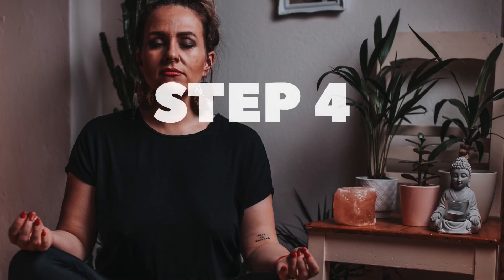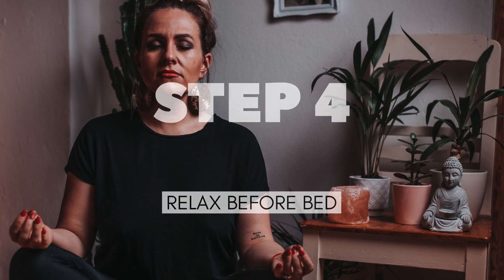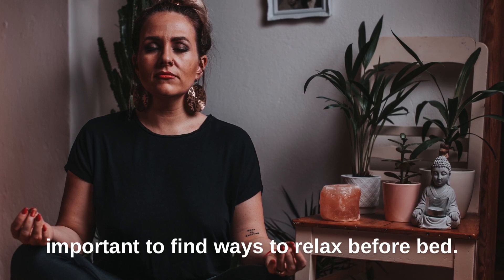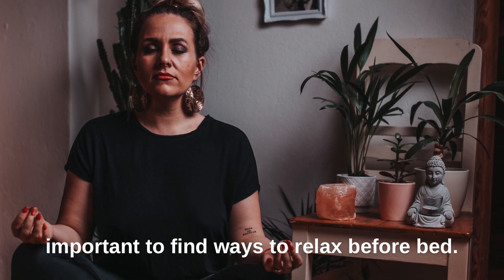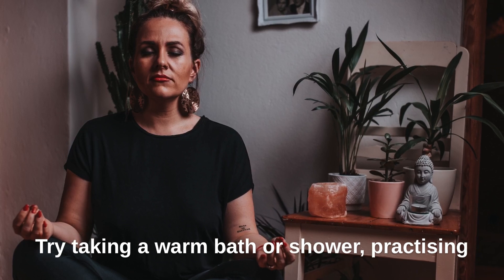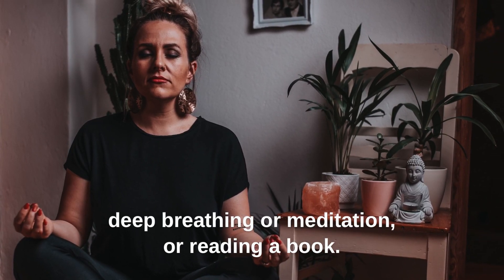Step 4: Relax before bed. Stress and anxiety can keep you awake at night, so it's important to find ways to relax before bed. Try taking a warm bath or shower, practicing deep breathing or meditation, or reading a book.